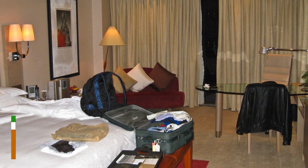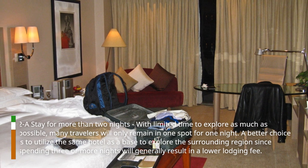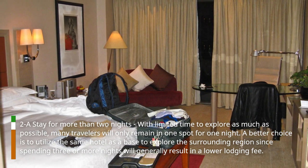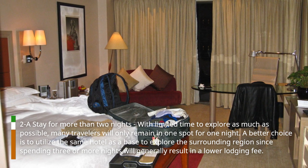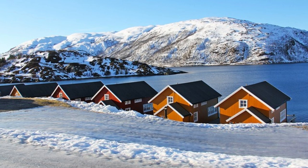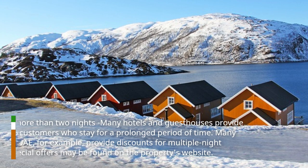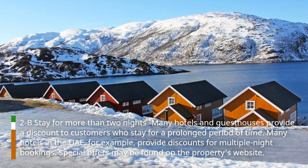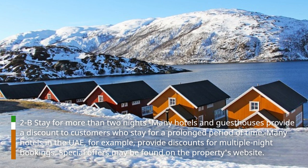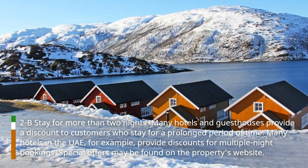Hack 2: Stay for more than two nights. With limited time to explore as much as possible, many travelers will only remain in one spot for one night. A better choice is to utilize the same hotel as a base to explore the surrounding region, since spending three or more nights will generally result in a lower lodging fee. Many hotels and guest houses provide a discount to customers who stay for a prolonged period of time. Many hotels in the UAE, for example, provide discounts for multiple night bookings, and special offers may be found on the property's website.